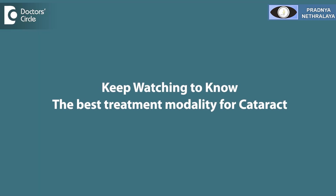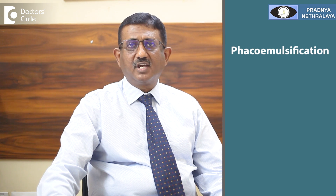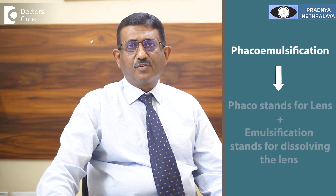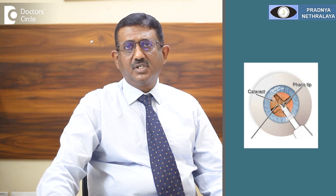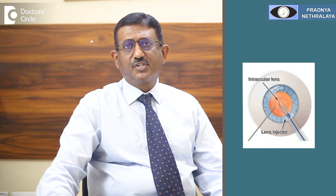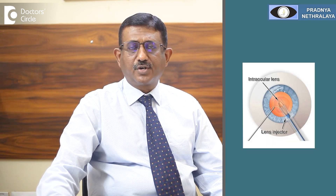What is the best modality of treatment for cataract? Cataract can be safely removed by a technique called phacoemulsification. 'Phaco' refers to the lens and 'emulsification' means dissolving the lens. We use an ultrasonographic machine called a phacoemulsifier, which dissolves the cataract and removes the lens, then replaces it with an artificial lens called an intraocular lens.